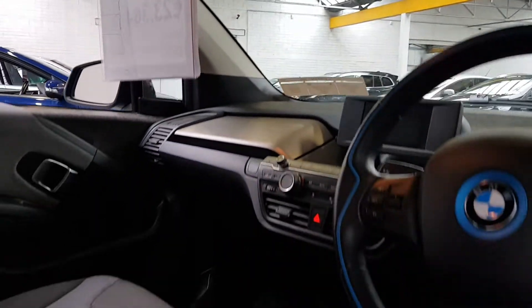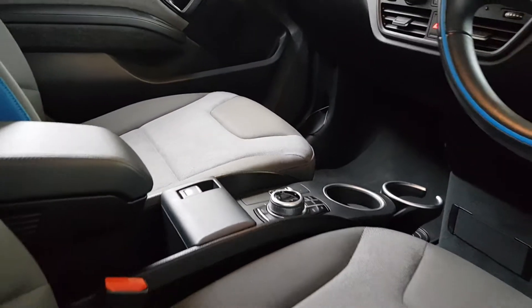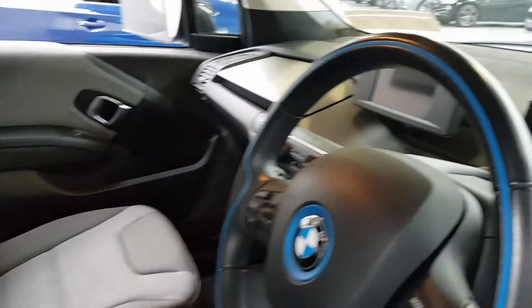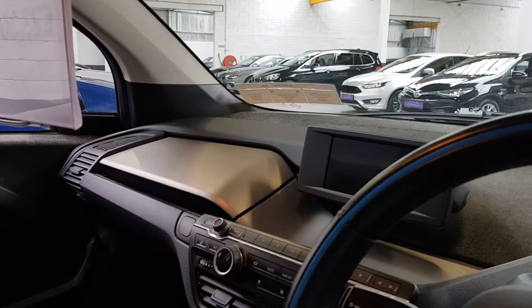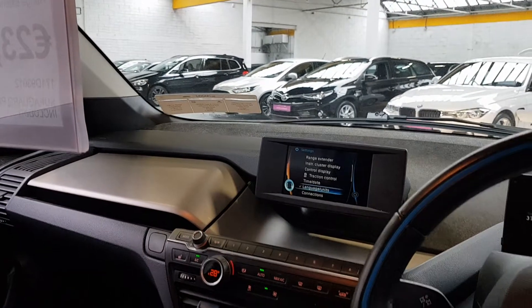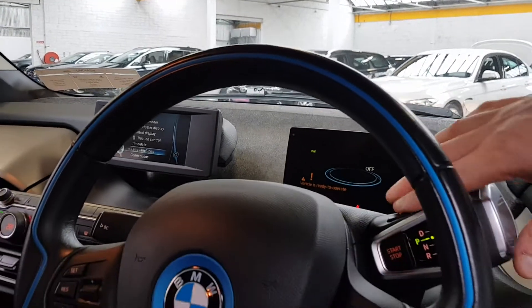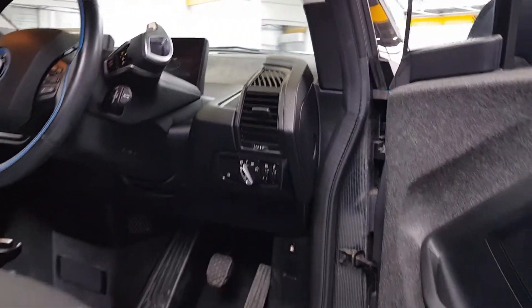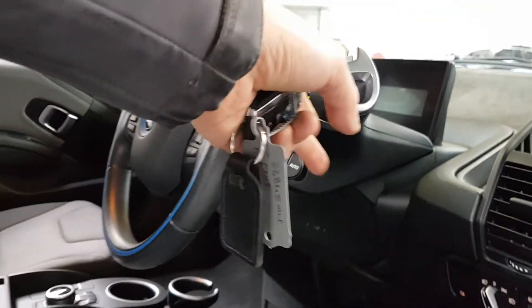Climate control system as well. You get your normal BMW iDrive control unit there too. This one has two screens — one in the center for your normal multimedia: radio, Bluetooth, sat nav, etc., and you have one here for your onboard computer just in front of the driver.